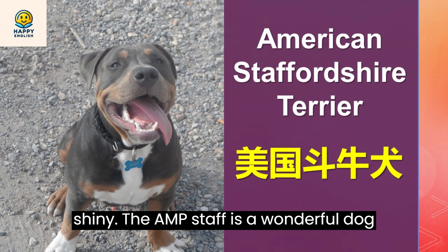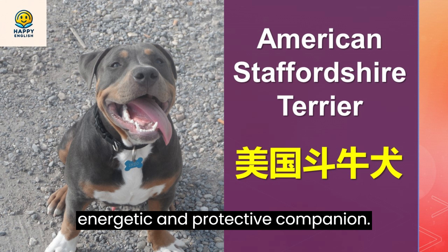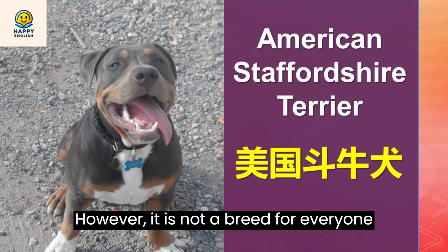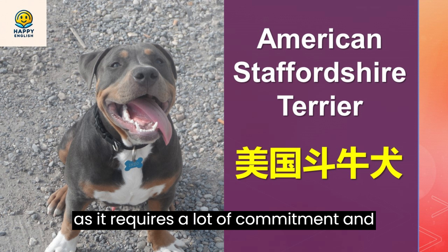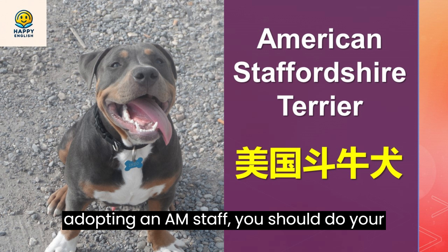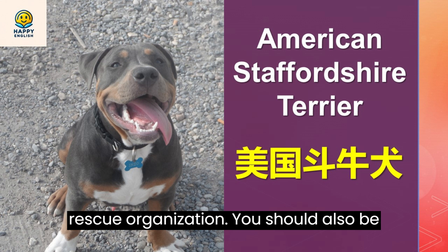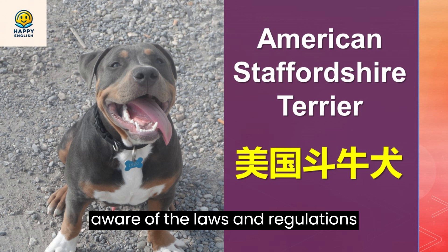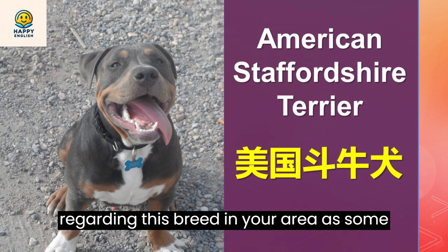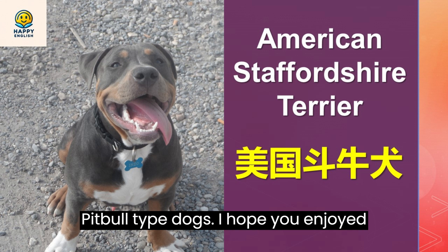The Amstaff is a wonderful dog for people who are looking for a loyal, energetic, and protective companion. However, it is not a breed for everyone, as it requires a lot of commitment and responsibility. If you are interested in adopting an Amstaff, you should do your research and find a reputable breeder or rescue organization. You should also be aware of the laws and regulations regarding this breed in your area, as some places have restrictions or bans on pit bull-type dogs.